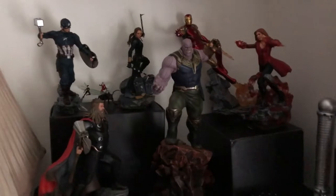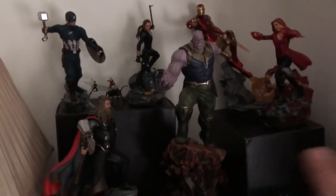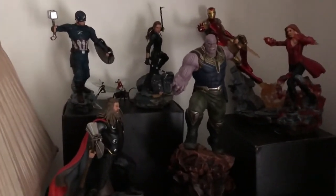Right next to it is my Iron Studios 1/10th scale Avengers setup. I've got room — still got Hawkeye and Hulk on pre-order with Sideshow, so I'll be happy to add those to the collection. Down here it's a little bit dark, sorry for the light, but we've got that Diamond Select Beast statue and then the Iceman on the right.